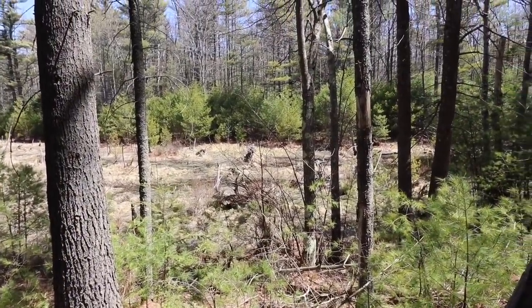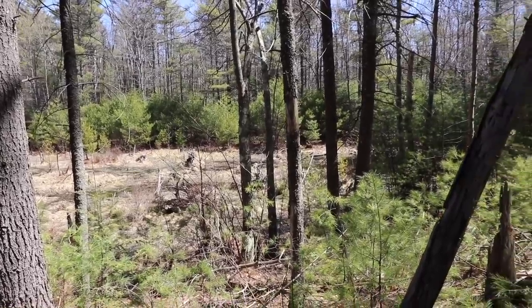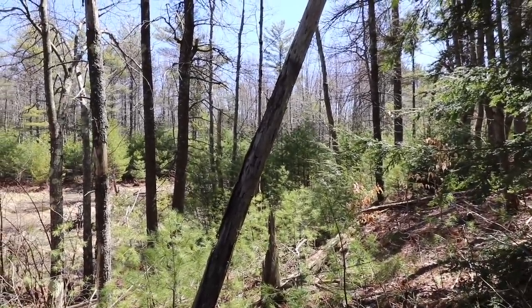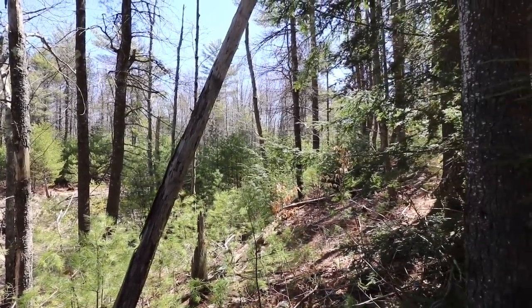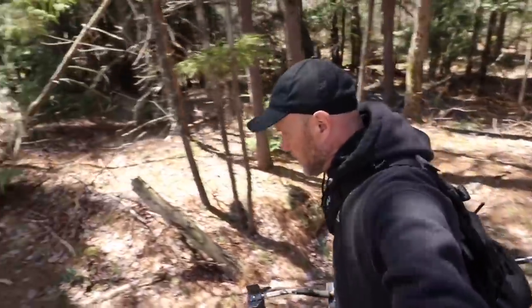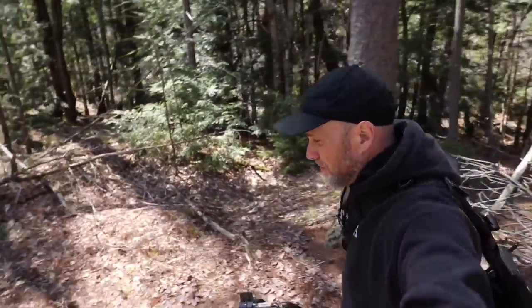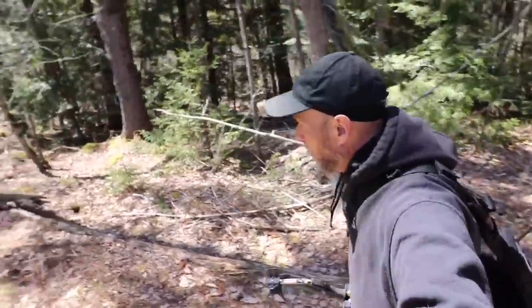Just a few hundred feet in I can already see that it's a lot wetter to this side, which makes sense because it's heading towards a pond out that way. Hopefully we won't have any issue crossing. Today's weather is a whole lot better — when 45 feels warm, you know it's been rotten. So this sunshine is very welcoming.